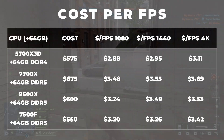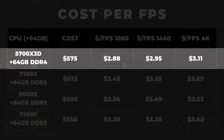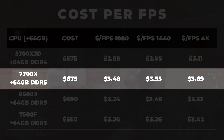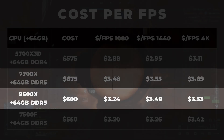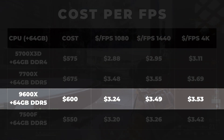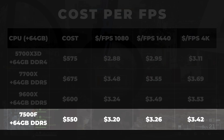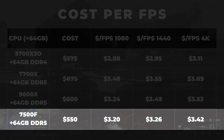So taking all that into account, here's what the cost per FPS looks like when combining CPU and memory pricing. The 5700X3D with 64GB of DDR4 is going to be about $575, and that comes out to about $2.88 per FPS at 1080, $2.95 at 1440, and $3.11 at 4K. The 7700X with 64GB is going to run you about $675, and that comes out to about $3.48 per FPS at 1080, $3.55 at 1440, and $3.69 at 4K. The 9600X with 64GB is going to run you about $600, and that comes out to about $3.24 per FPS at 1080, $3.49 at 1440, and $3.53 per FPS at 4K. Lastly, the 7500F with 64GB is going to cost around $550, coming out to about $3.20 per FPS at 1080, $3.26 at 1440, and $3.42 at 4K.